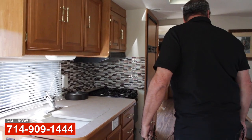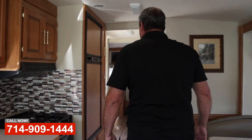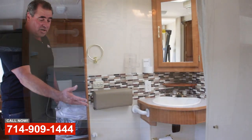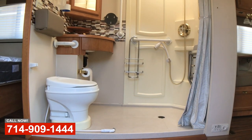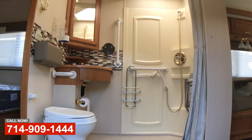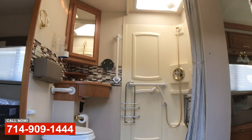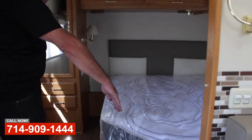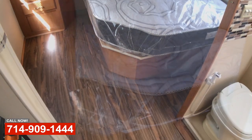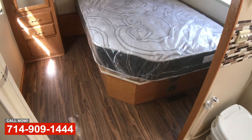We've done new carpet flooring, some backsplash here, dressed it up quite a bit. We modified the bathroom to be more wheelchair-friendly for the customer — we built this custom shower pan and opened it up a little bit. We've also trimmed the side of the bed here and had a custom mattress built so she can get her wheelchair in and access it more easily.